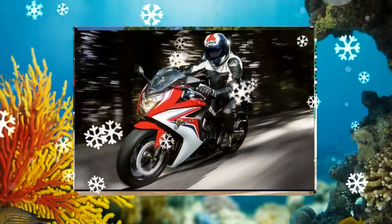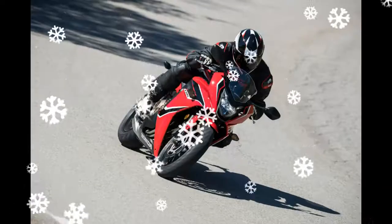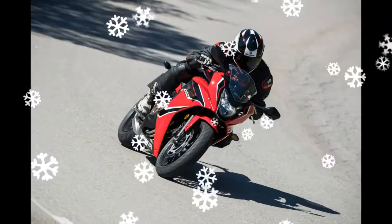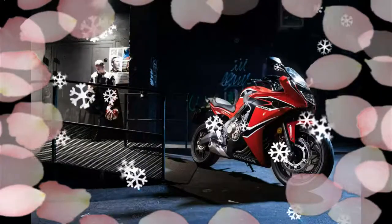Powering the bikes is a 648cc water-cooled, inline 4-cylinder mill coupled to a 6-speed gearbox. The engine is capable of producing 90 PS of maximum power. The suspension system by Showa is new, while the chassis has been strengthened.